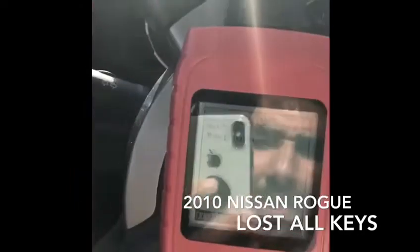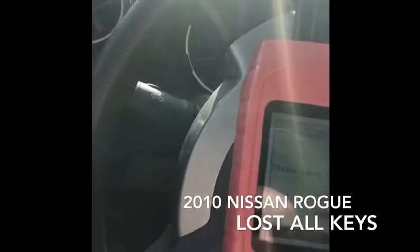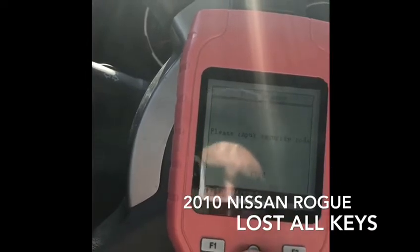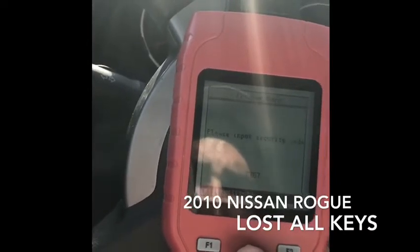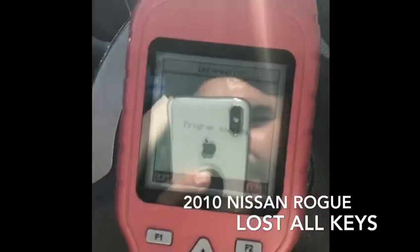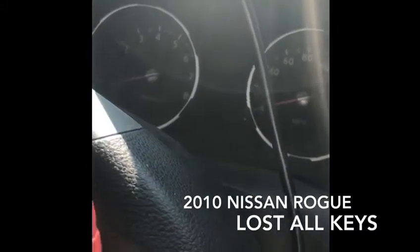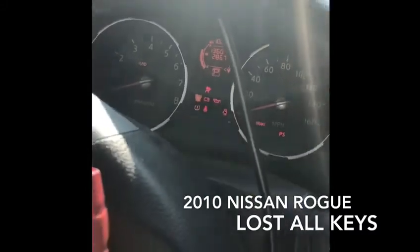The mission is on — we have the BCM. Program keys, it's a 2010. Seven, seven, six, seven. Program success. Security light blinks five times, then security light is off, and the car will start right now.